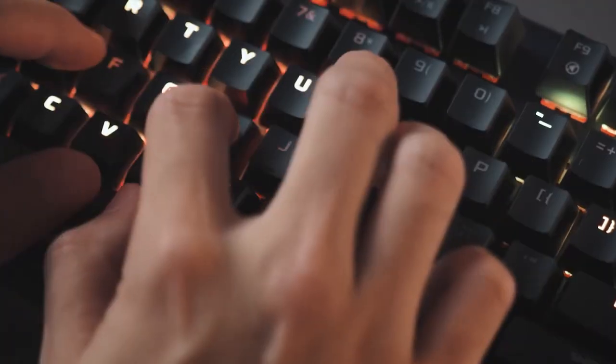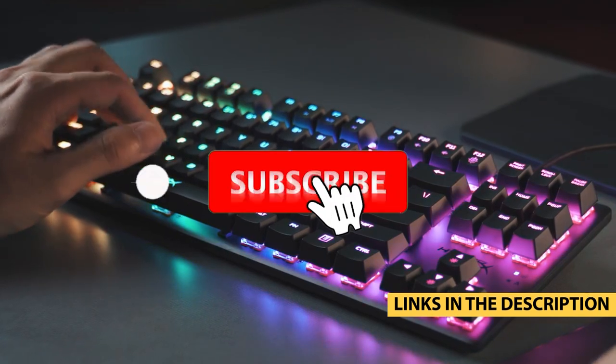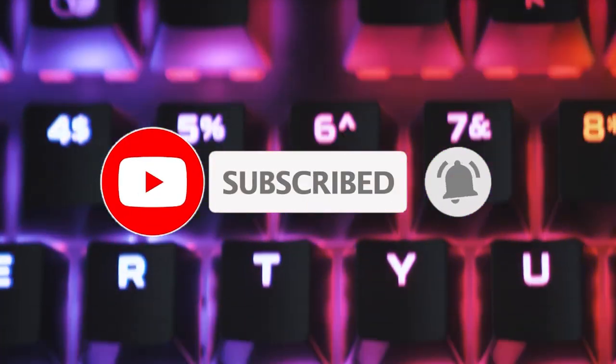For more information on the products, I've included links in the description box down below which are updated for the best prices. Like the video, comment, and don't forget to subscribe!